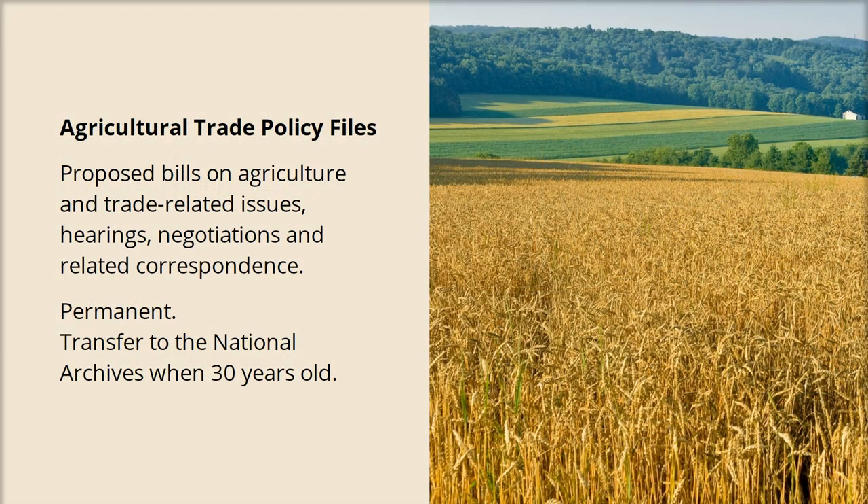Record schedules help us make sure that everyone in the agency is retaining records for the same standard amount of time, and they help us ensure that future generations will have access to the information they need to understand our part of history.